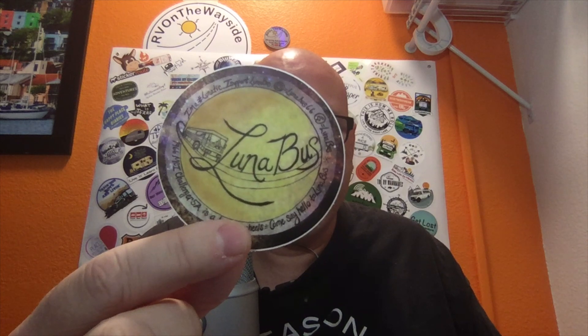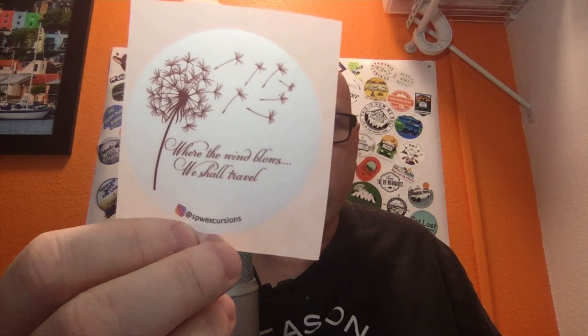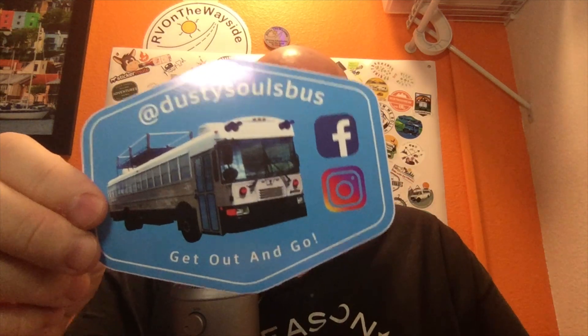Let's look at some stickers! These are from Instagram channels. First is To The Woods Travel, Our Adventure Starts Now — love the photos from some of these Instagram channels. Then Gleason Family Adventure, Luna Bus 66, Embree Adventure Company, SPW Excursions, Grab the Camper and Go, The Rolling Nickels — hollows sticker mule started doing hollows, pretty cool — and Dusty Soul Bus. Looks like a fun thing to ride in.